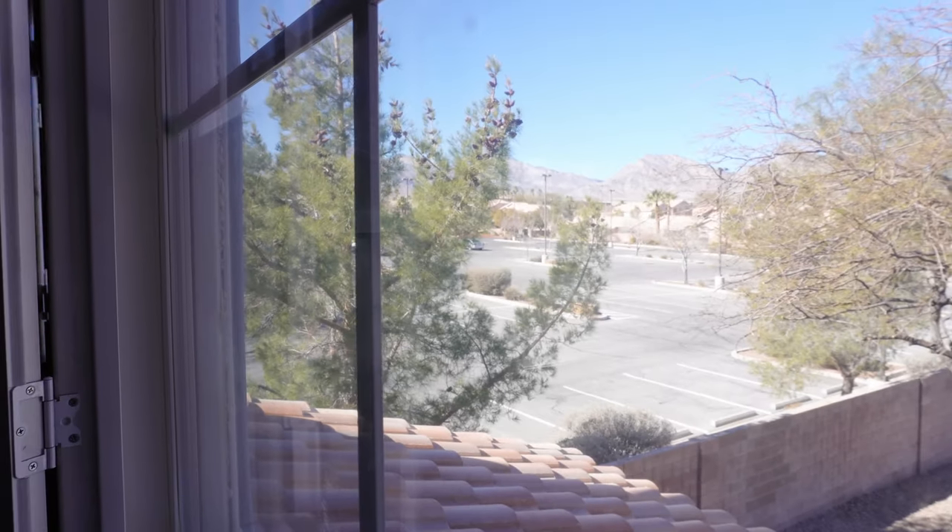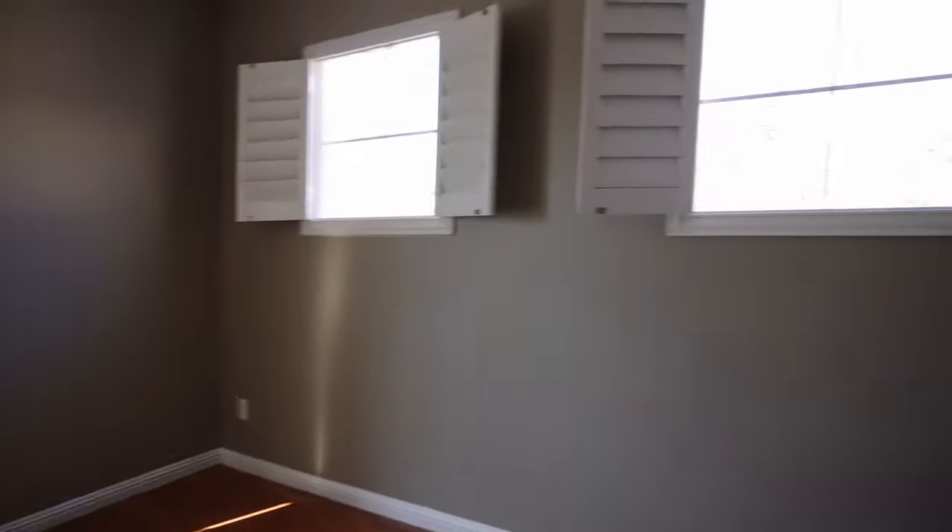You can see the mountains of Red Rock Canyon from the window, which is really nice. The rooms are fairly spacious — not too small and not too huge. They could be great office rooms, guest rooms, or kids' rooms.